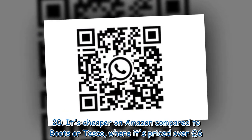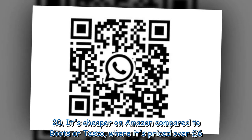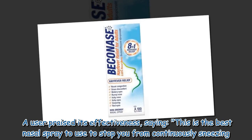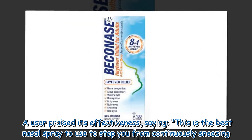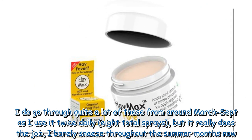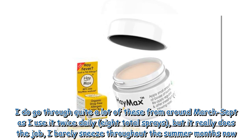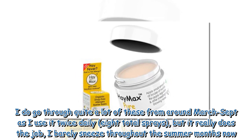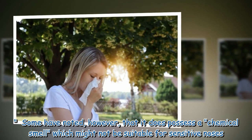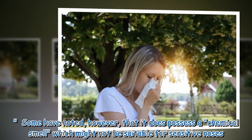It's cheaper on Amazon compared to Boots or Tesco, where it's priced over £6. A user praised its effectiveness, saying: 'This is the best nasal spray to use to stop you from continuously sneezing. I do go through quite a lot of these from around March to September as I use it twice daily — 8 total sprays — but it really does the job. I barely sneeze throughout the summer months now.' Some have noted, however, that it does possess a chemical smell which might not be suitable for sensitive noses.